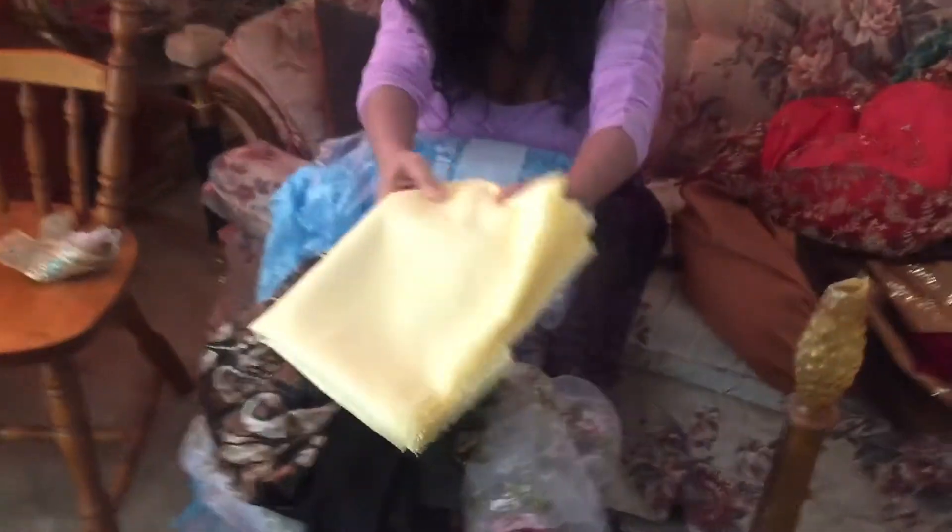Hi everyone, so today I'm going to be doing a very short fabric haul. I recently went to Fabric Land with a friend, so I'm going to be showing some of the things I got there that day, but also some of the other fabrics I've purchased in the past, because it was too short a shopping trip. So I'm gonna start off with something I purchased.